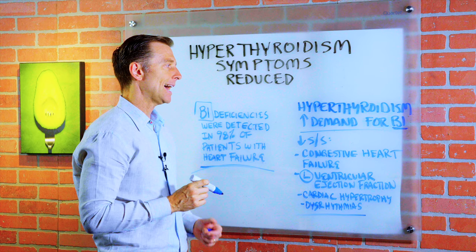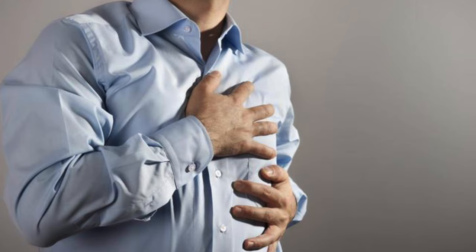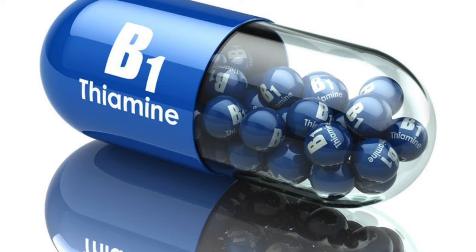I would definitely get a natural B1, not the synthetics. You want to get nutritional yeast for both of these conditions, whether you have a hyperthyroid problem or even a heart problem. You will notice a great improvement just by taking that simple vitamin. Go ahead and try it out and comment below — I want to know your feedback. If you're enjoying this content, go ahead and share it with someone that could really benefit from it.